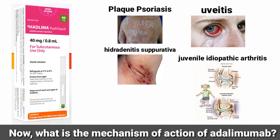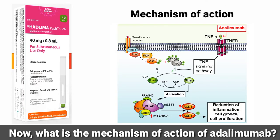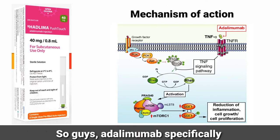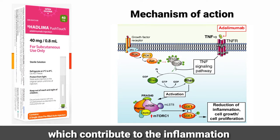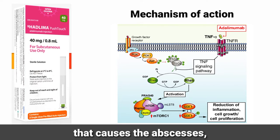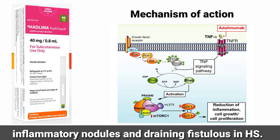Now, what is the mechanism of action of Adalimumab? Adalimumab specifically targets and blocks TNF-alpha, which contributes to the inflammation that causes abscesses, inflammatory nodules and draining fistulas in hidradenitis suppurativa.